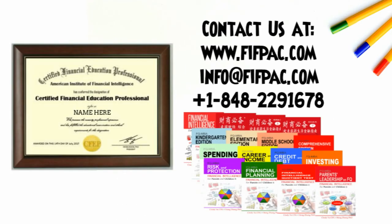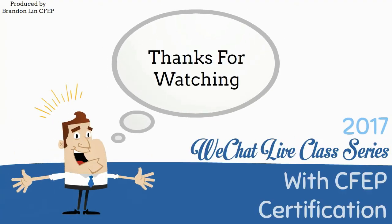To earn financial certifications, visit www.fifpac.com and check out the books that these videos are based off of. Thanks for watching. Feel free to check out our other videos.